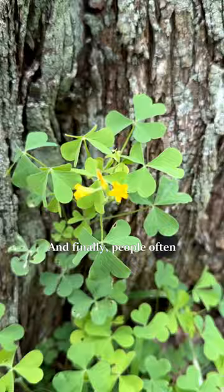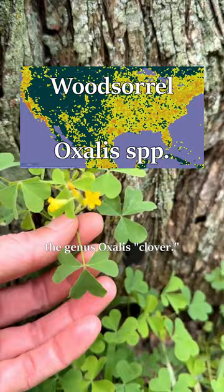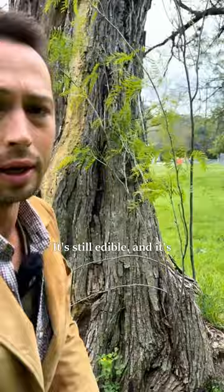And finally, people often call these wood sorrels in the genus Oxalis 'clover.' But if they have heart-shaped leaflets, they're actually in a totally different family. Still edible, and it's fine if you want to call them clover. I used to be wrong a lot too.